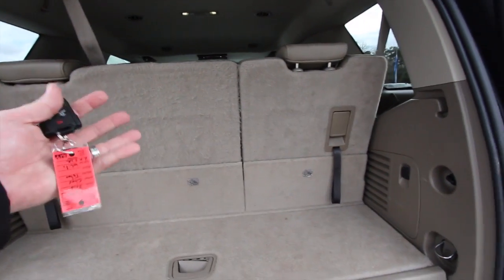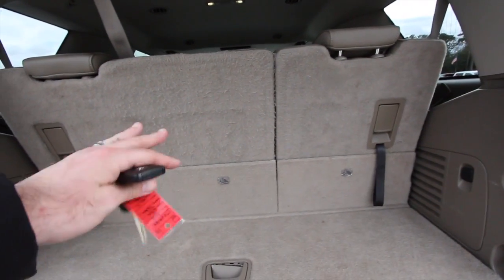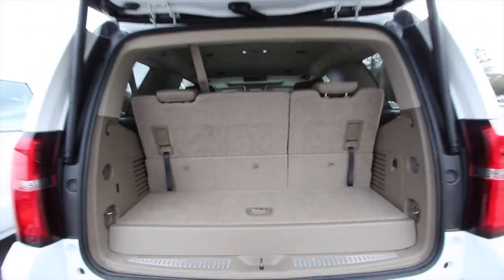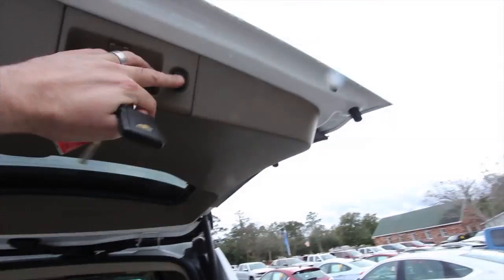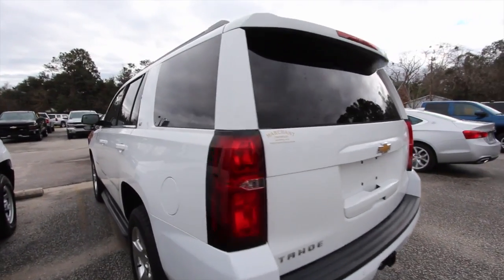What I like about it is that the old Tahoes — you used to have to pull the seat out and put it in the garage or in the house. Now you can just fold it down flat; you don't have to deal with that anymore. Hit that button and it drops right back down. Life just got easier.